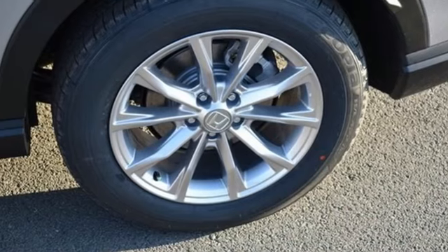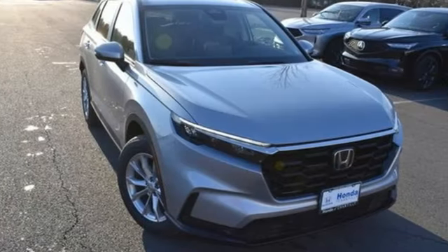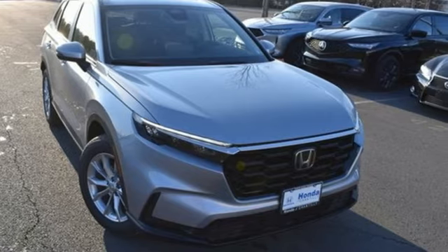Honda's created some of the most admired vehicles on the planet. Someone's going to drive this fantastic vehicle off the lot — should be you. Test drive it today.